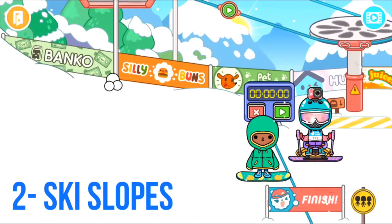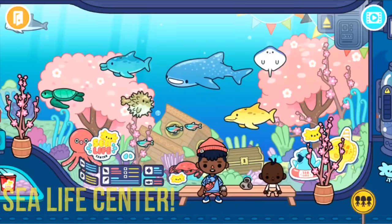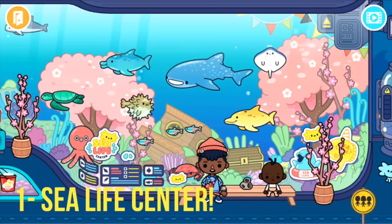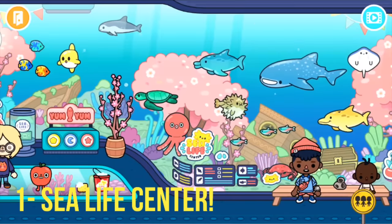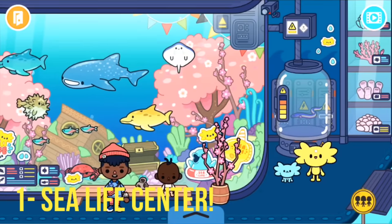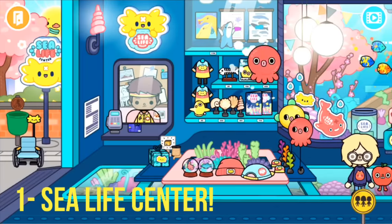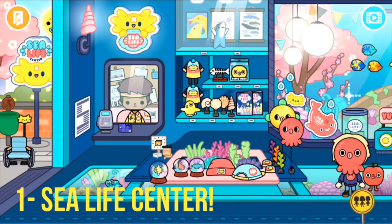The number one spot is the Sea Life Center! Maybe you saw it coming, maybe not. I just love it so much — the octopus, the new animals like stingrays, and the electric eel. When you put it in, people can dance, and you can feed the fish and donate to Sea Life. There's a shop with paper masks, snow globes, presents, and a bunch of cool stuff.